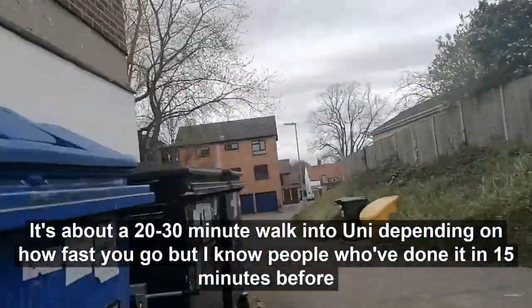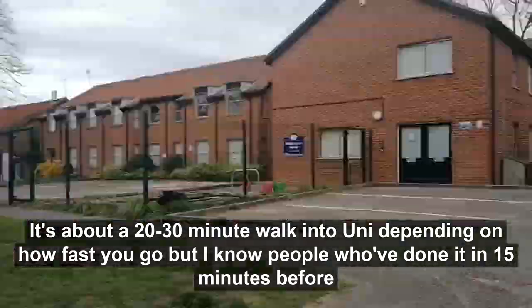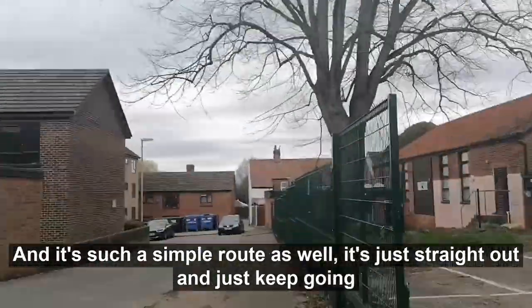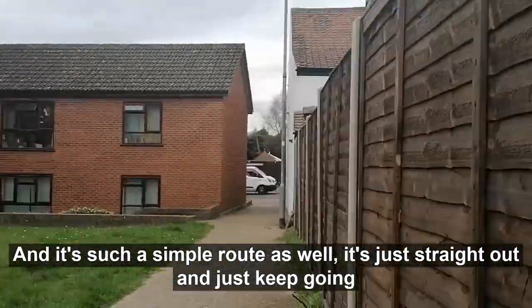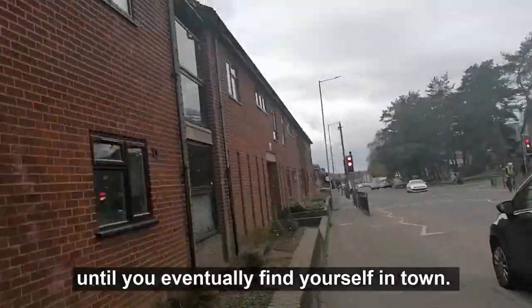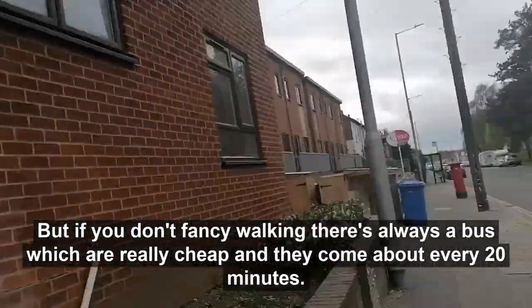It's about a 20 to 30 minute walk into uni depending on how fast you go, but I've known people that have done it in 15 minutes. It's such a simple route — just straight out and keep going until you find yourself in town. But if you don't fancy walking, there's always a bus which is really cheap and comes about every 20 minutes.